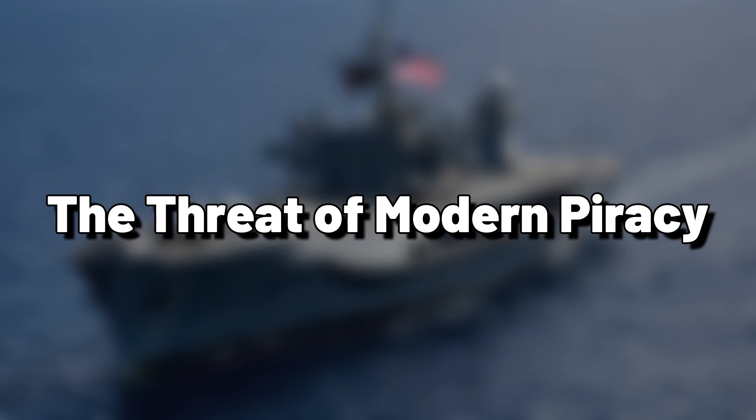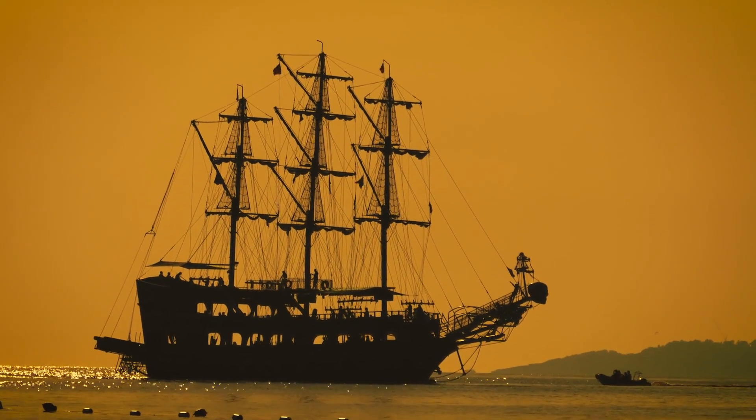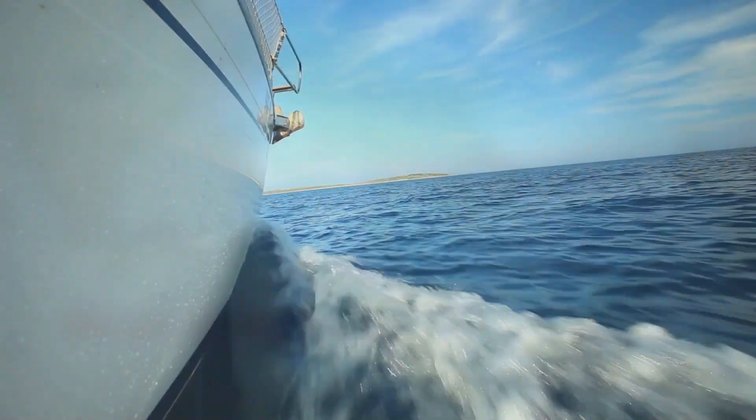The threat of modern piracy. Piracy isn't just a relic of the past. Today's pirates, often operating in hotspots like the Gulf of Aden or the Strait of Malacca, are highly organized.